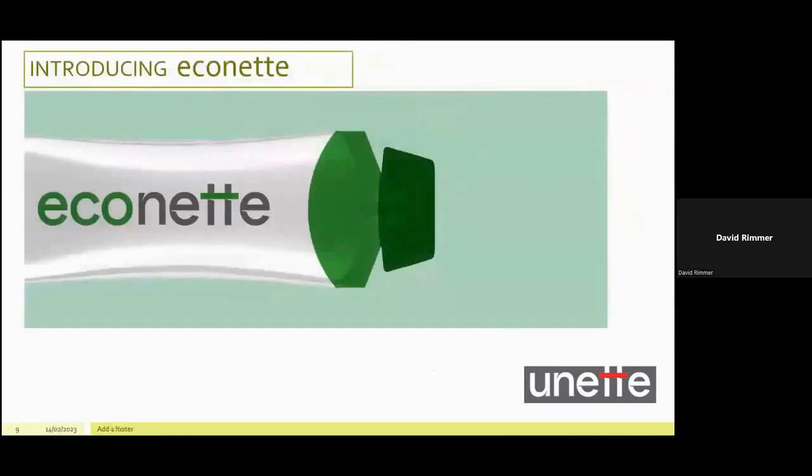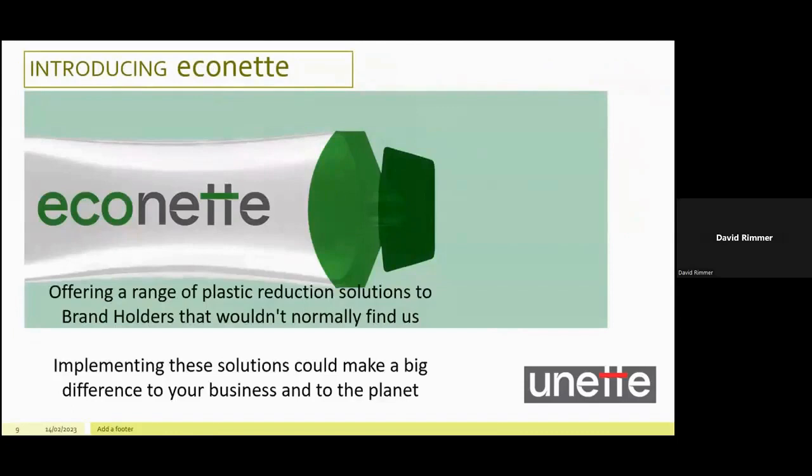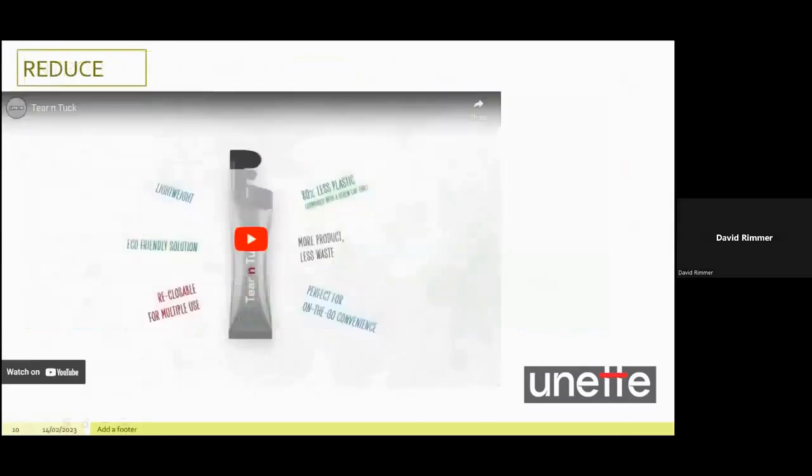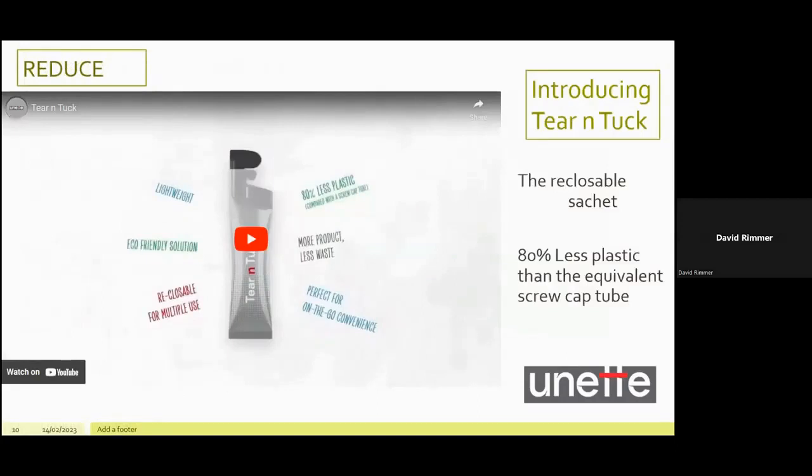I now want to introduce you to Econet. We're introducing Econet as a sub-brand to offer a range of plastic reduction solutions to brand holders who wouldn't normally find us — we are a contract packer, after all. With the power of the right SEOs, we hope to become visible to a whole new audience of brand holders who want to make a big difference to their business and to the planet. The three fundamental principles in our offering are reduce, refill and rethink. Part of our reduce offering is our unique flagship solution, the tear and tuck reclosable sachet, which uses 80% less plastic than the equivalent screw cap tube. Let's take a look at our promotional video.